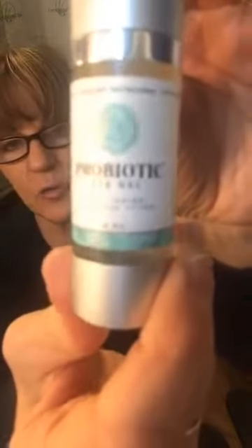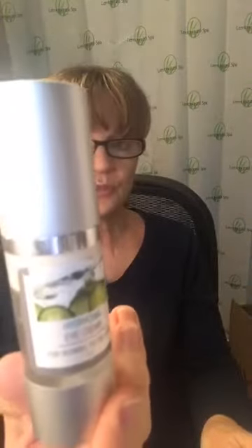Then move to your eye area. The probiotic eye gel is brand new and great for puffiness, dark circles, and fine lines — it has caffeine and green tea. The hydrating eye cream, which I personally use, has shea butter, jojoba oil, and rosehip oil for normal skin. We also have a repair eye gel with cucumber extract and witch hazel, good for puffiness.